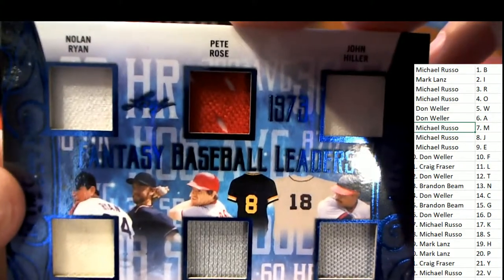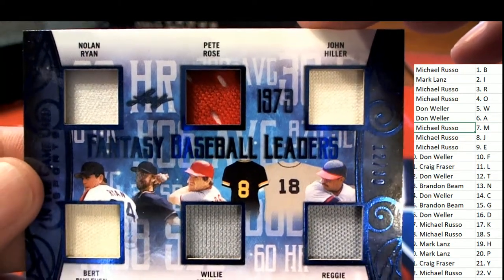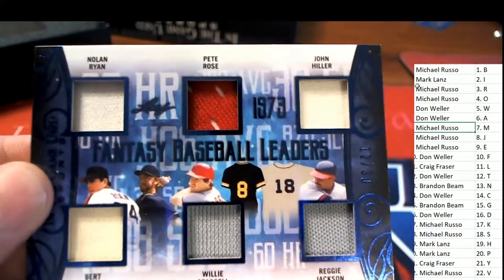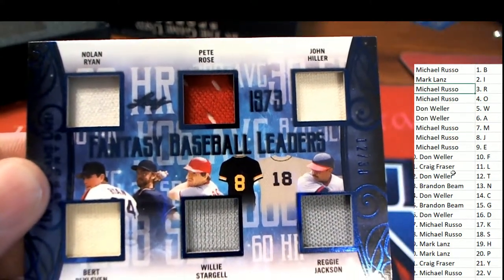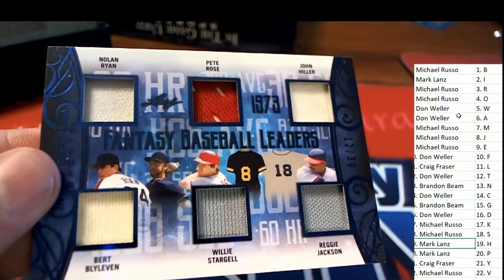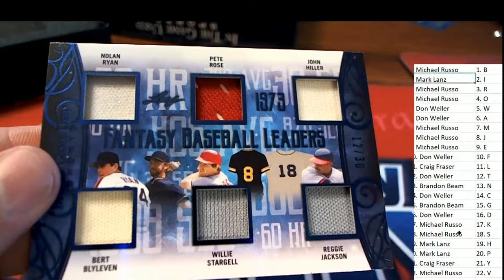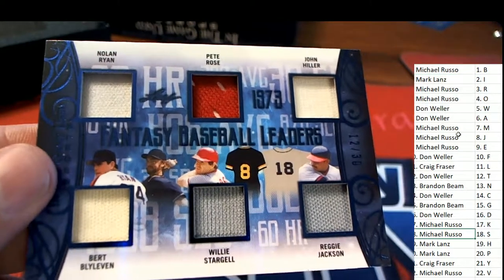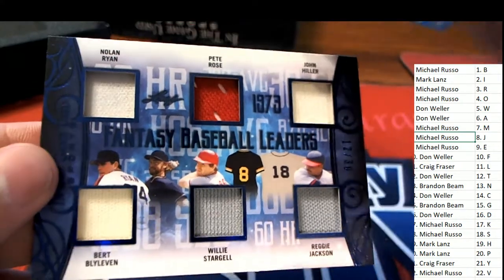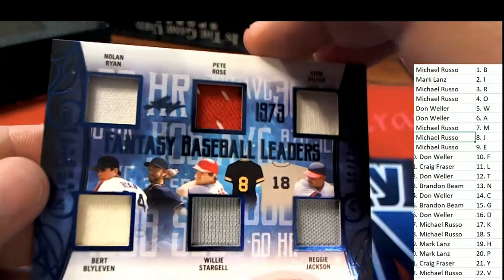Hit number three — Ryan Rose. This is Fantasy Baseball Leaders from 1973. Ryan Rose: H is Mark L, B is Michael R, and Michael R needs one more to claim this thing — and boom, has it with S and J. Congratulations Michael R with your Fantasy Baseball Leaders 1973, 12 of 30!